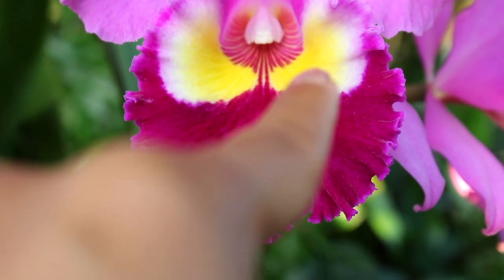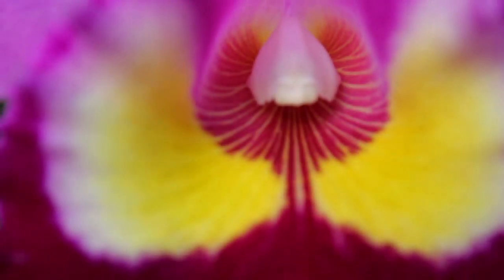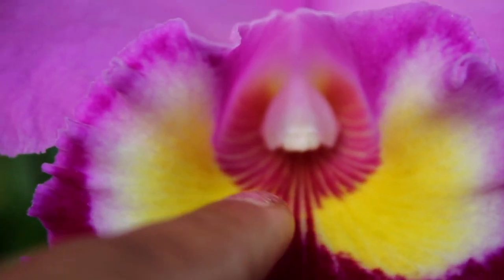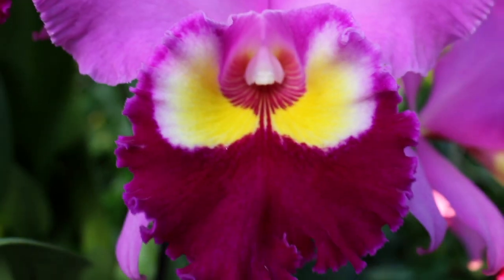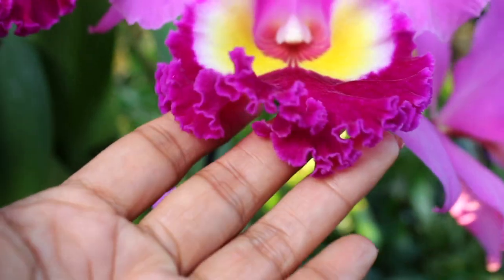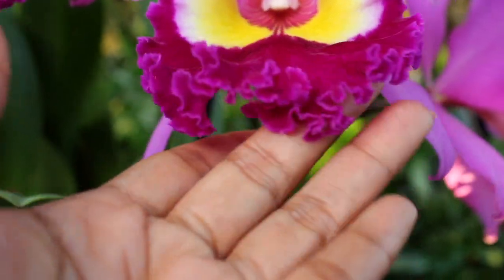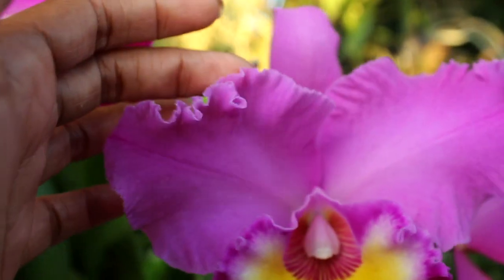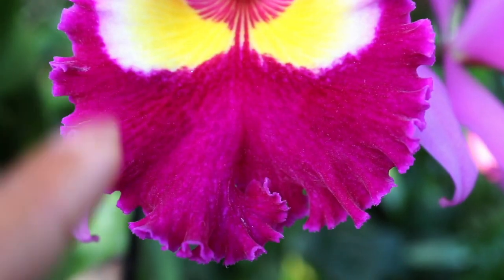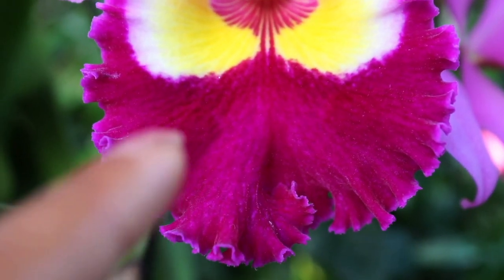Within the throat area you are noticing these very distinctive, mesmerizing eyes — a nice golden yellow outlined with white. Taking a closer look at the inner part of the throat, you can see a very beautiful striation in there. And looking at the outer skirt of the lip, look at all that frill, all those ruffles and ripples that extend out into the petals as well.